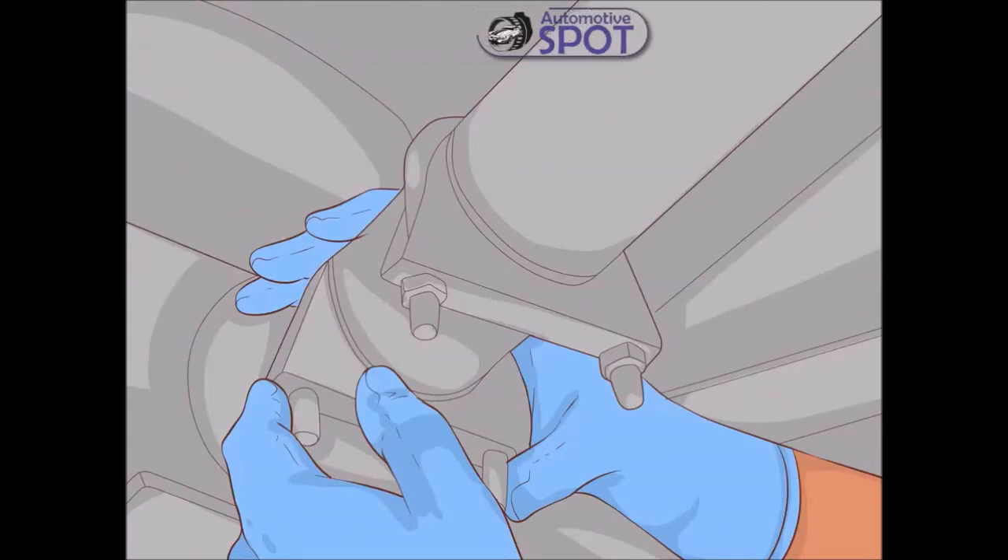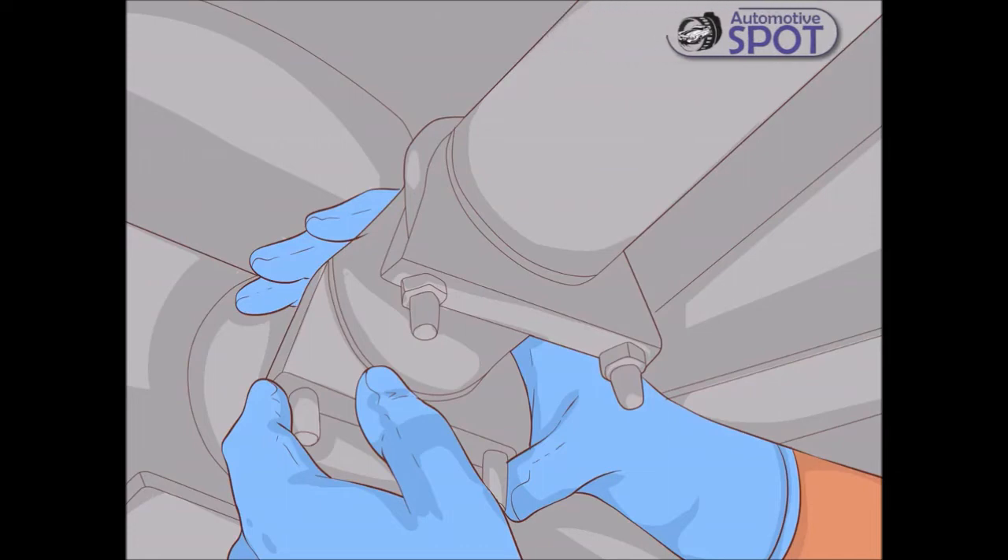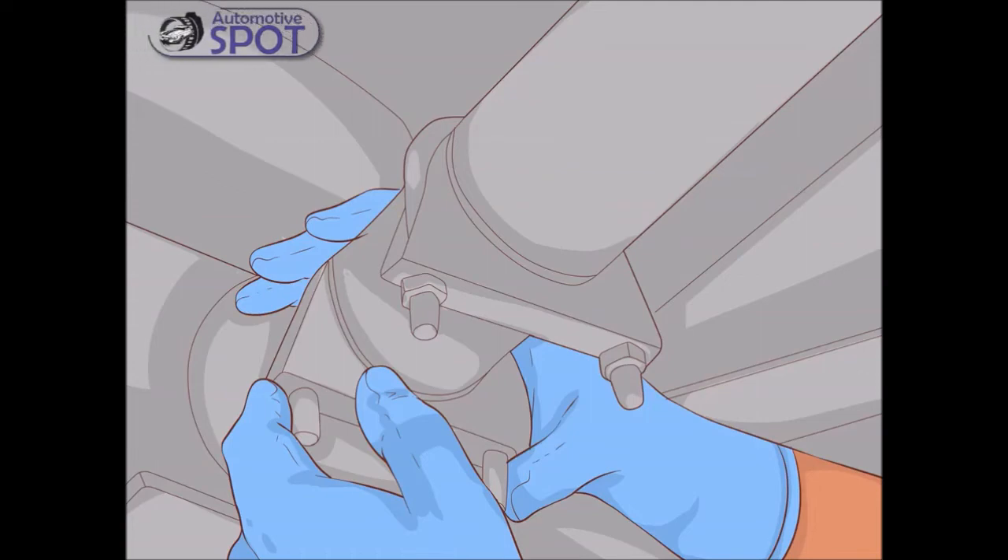Improve your vehicle's exhaust flow. As your engine ignites the mixture of air and fuel, it pushes the piston downward. The exhaust produced from this explosion must be evacuated from the cylinder chamber before more air and fuel can be injected. Replacing portions of your exhaust with larger diameter pipes will reduce the back pressure limiting the speed at which the exhaust may exit the engine.